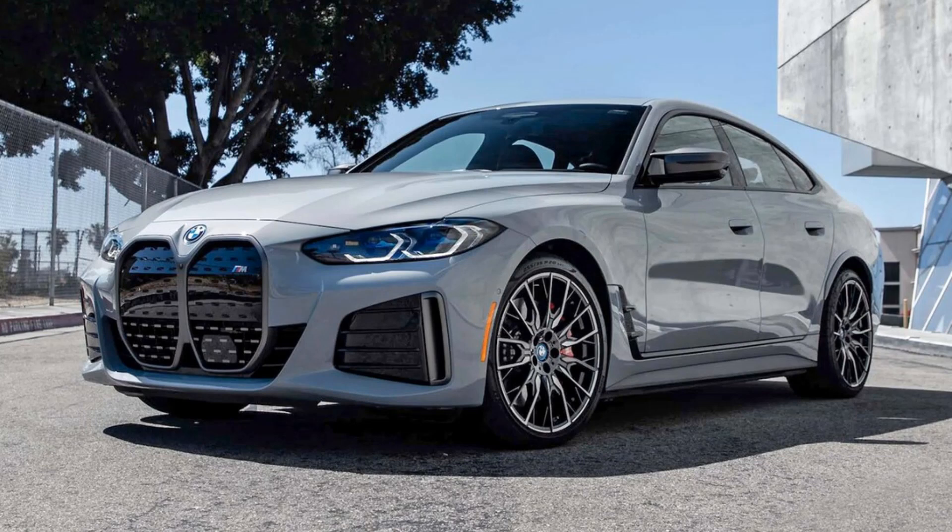In this video, we'll tell you about the 2023 BMW i4. Please don't forget to subscribe to the channel. Let's get started.